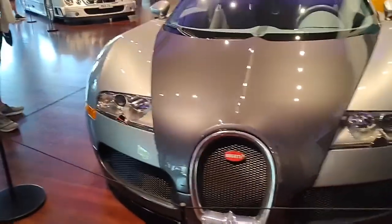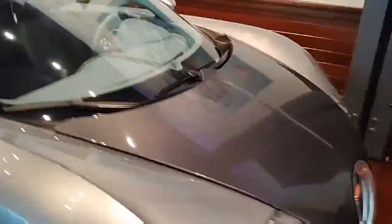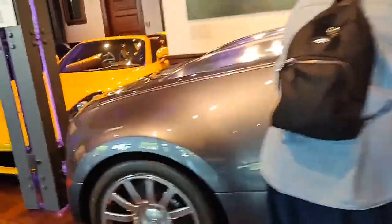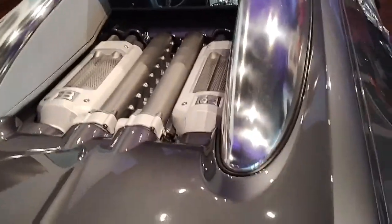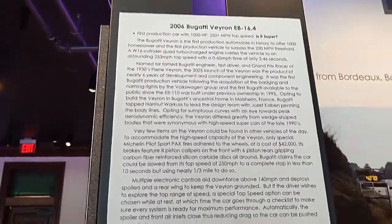We got a Bugatti Veyron right here. Nice silver and gray color scheme. This is also a very cool car — never seen one of these before either. Look at this engine — it's crazy. We got the description of the car right here.